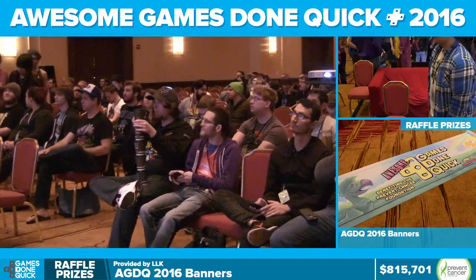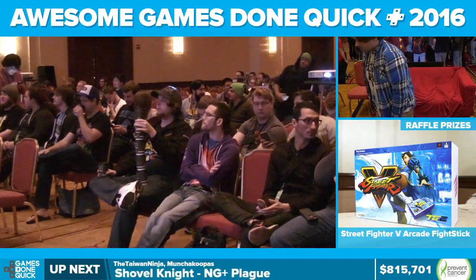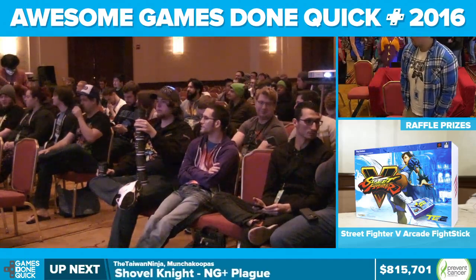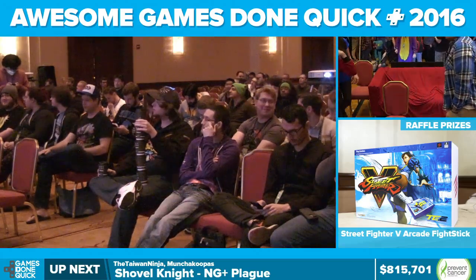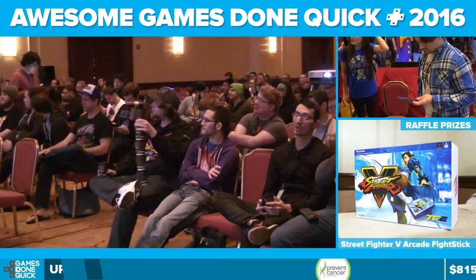Hello everybody! This is AGDQ Awesome Games Done Quick 2016. We are coming up to our Shovel Knight section, which as we all know involves shovels and knights. I don't know. I love this game.